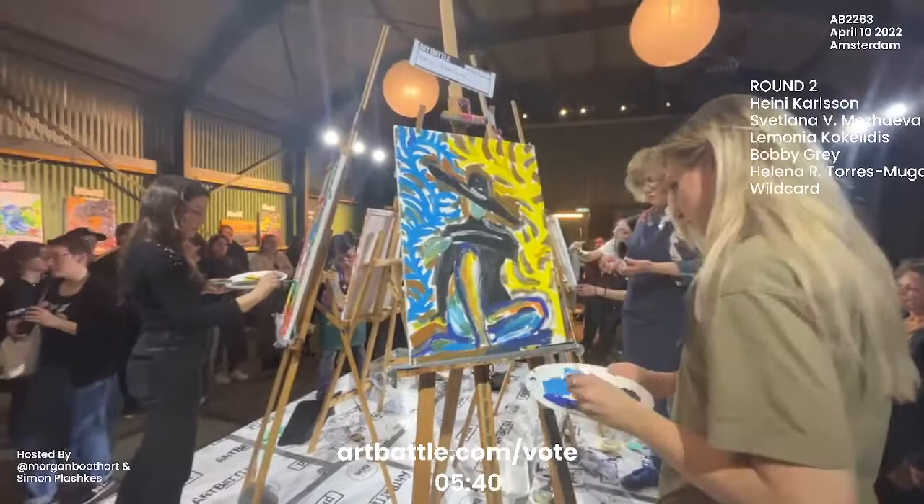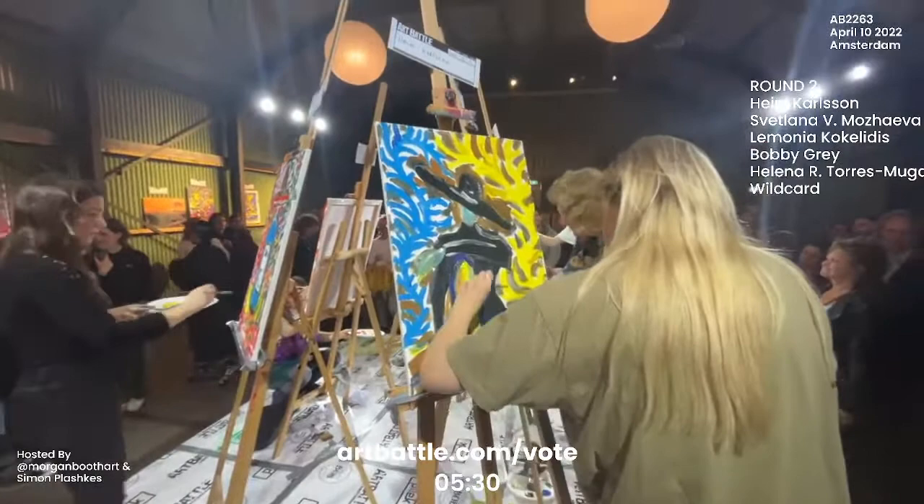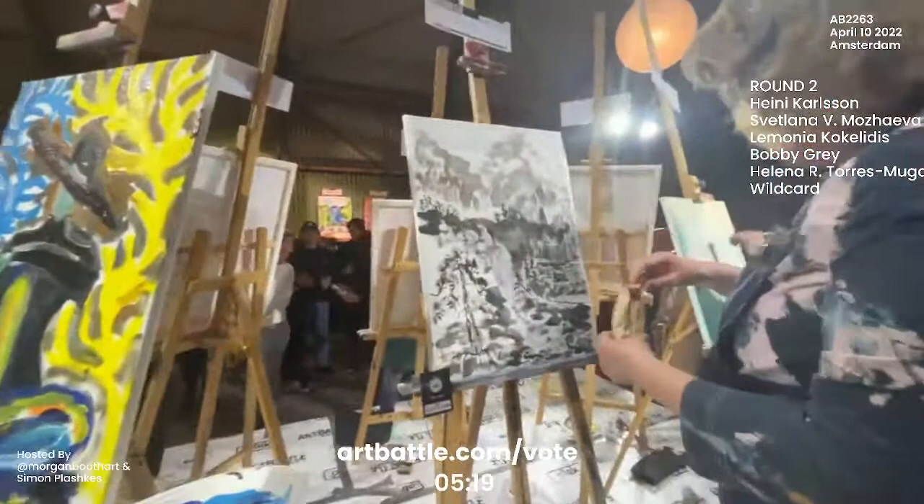Heine works a lot with live models, so this is no surprise that she's chosen a fairly challenging stance for her figure. Working with live models, she's probably exposed to a lot more different kinds of posing. Whereas an artist that doesn't work with live models would usually perhaps choose more traditional poses.